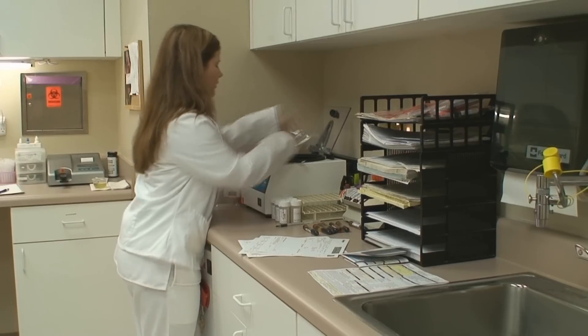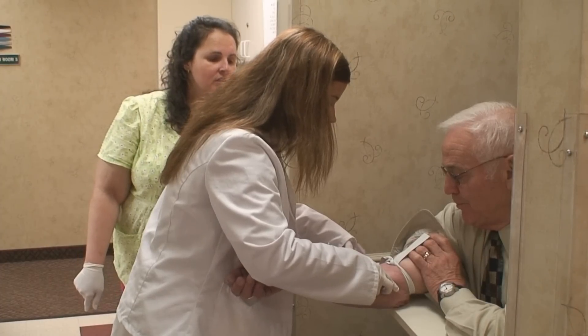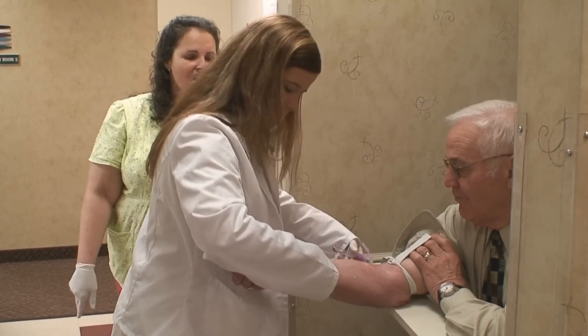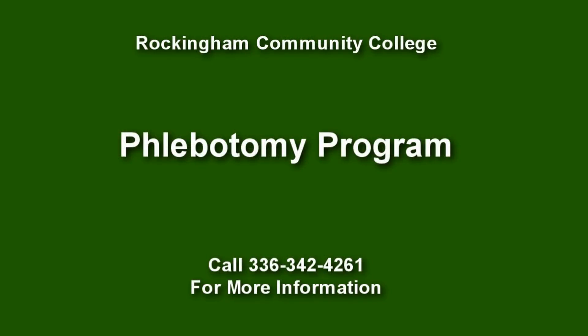The accuracy and skill acquired in the RCC Phlebotomy program is a source of pride for its graduates. Are you ready to become part of a medical team? Receive your education at RCC and prepare yourself for the workforce. Call 342-4261.